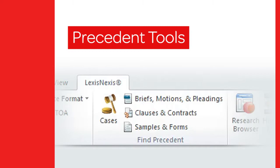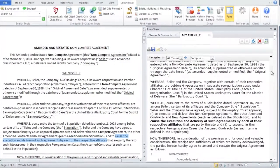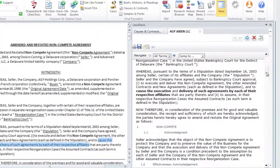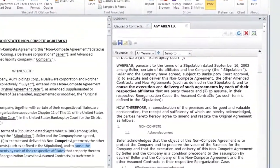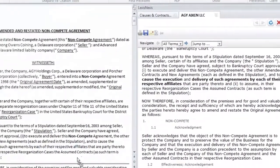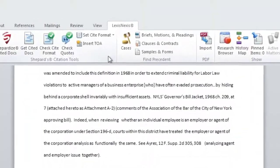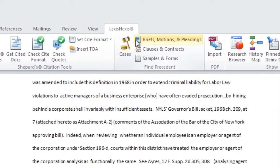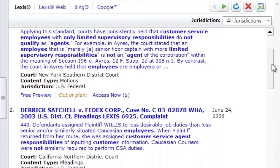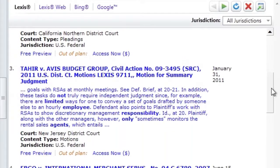Within the Precedent tools, features for both litigators and transactional attorneys minimize duplication of effort by taking advantage of existing exemplar documents of interest to you. In all cases, Lexis for Microsoft Office enables you to drag and drop the appropriate content directly into your document. Cases and Briefs, Motions, and Pleadings allow you to leverage prior work product and quickly identify legal precedent or examine opponent's briefs to surface potential research flaws.